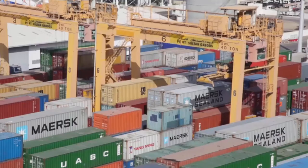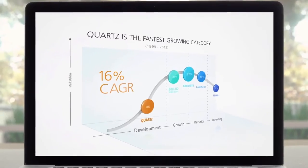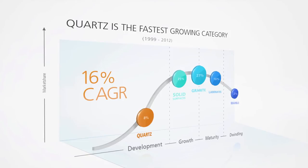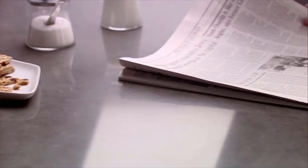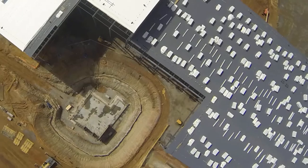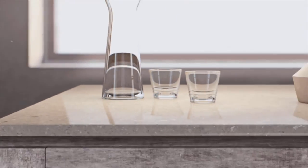Caesarstone's material innovations have sparked a revolution in the global market for countertops, making quartz the fastest growing surface category in the world. With a strong brand based upon core values of creativity, innovation, outstanding quality and service, combined with advanced manufacturing capabilities on two continents, Caesarstone is leading the quartz revolution.